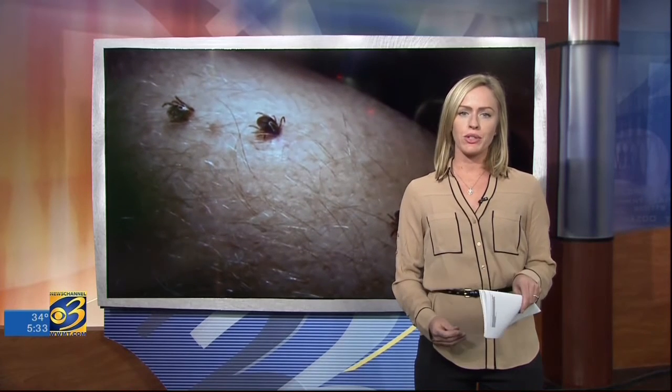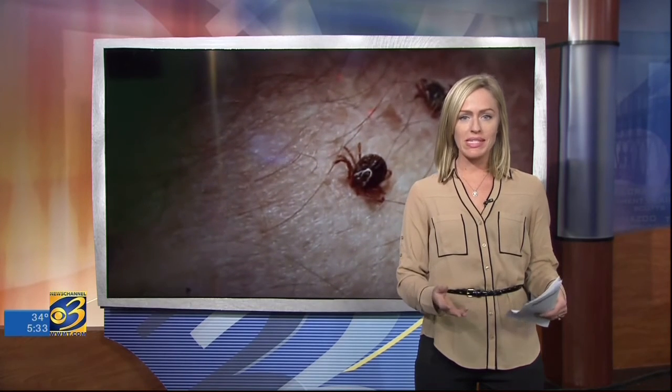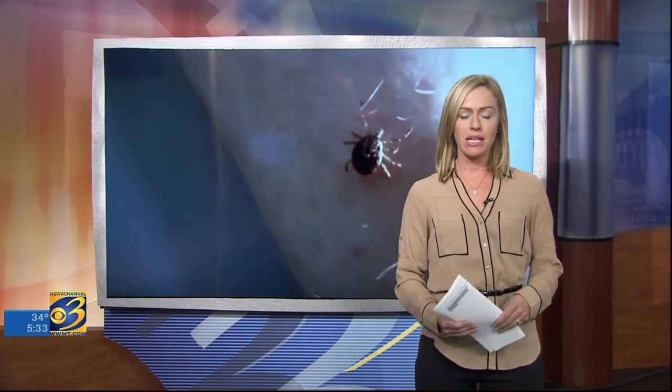Remember to also check your animals after checking yourself. Experts say animals spend more time outdoors in wooded areas prone to the tick population.